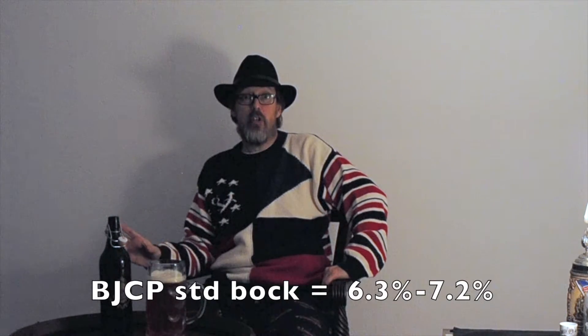A bottle is usually 6-7%. If this is 6-7%, which it very well could be, then they've done a really good job of balancing this beer's taste with alcohol percentage.